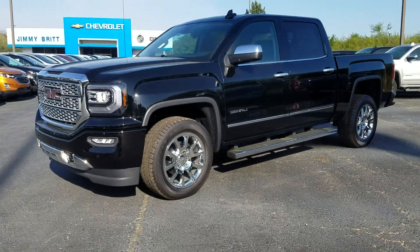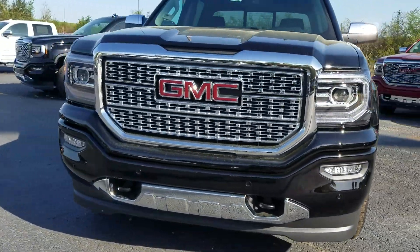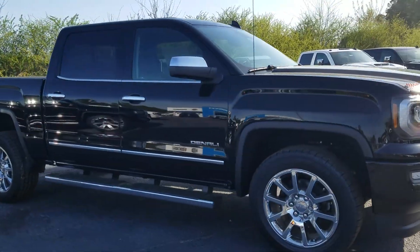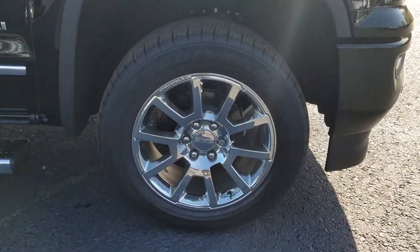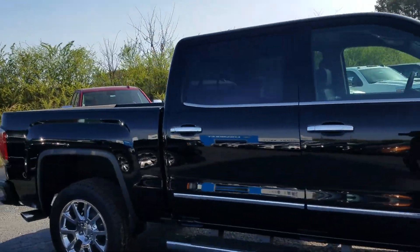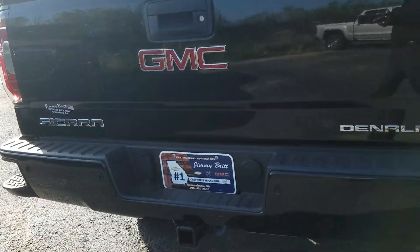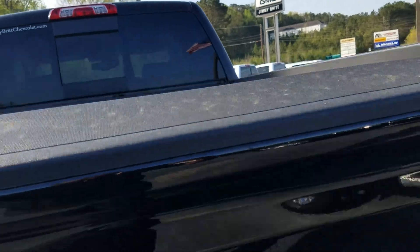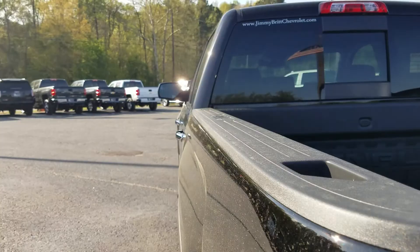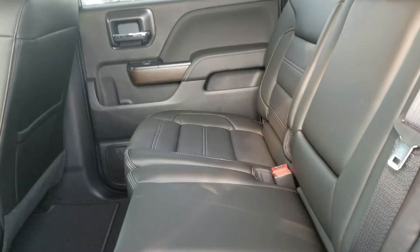This is the black 2018 GMC Sierra Denali — the one that you had inquired about. As I mentioned, it is a two-wheel drive, rear wheel, as opposed to four-wheel drive. It has a standard running board, chrome accent around the mirrors, steps built into the back bumper, and your towing package. It also has the easy lift and lowering tailgate and a sprayed-in bed liner.